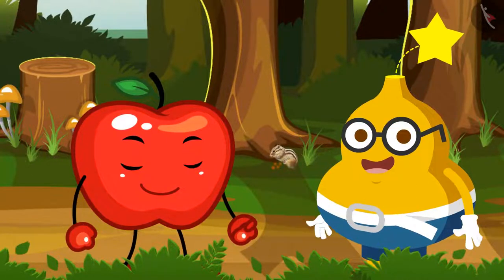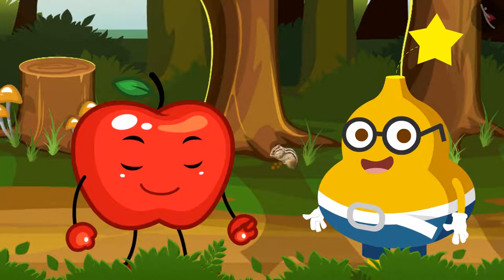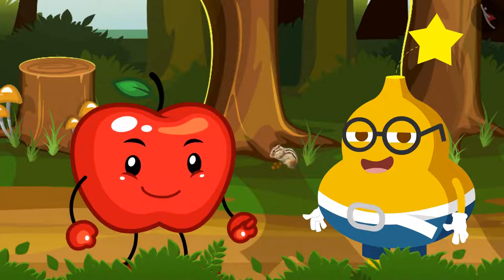Fruity says, 'Yes, I do.' Then Appy says, 'Fine, so the puzzle is...'